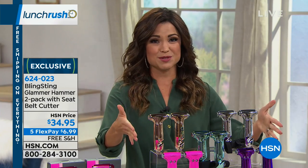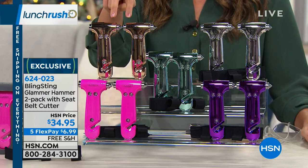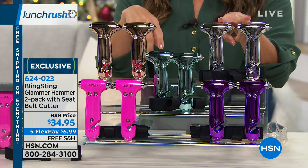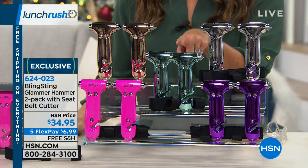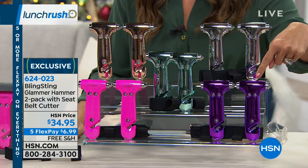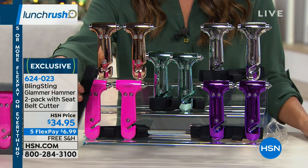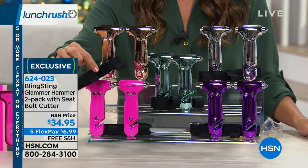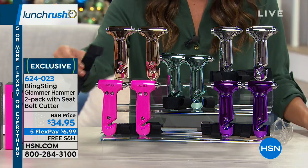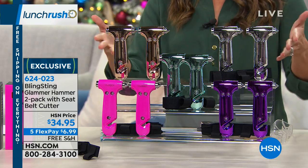Take a look at all the color options. This is a two-pack — typically a single one is about $22, but you can get both now for $34.95. There's a really pretty rose gold, a silver option, a metallic finish, and the mint, which is an exclusive holiday color. There's also a metallic purple and metallic pink. Notice the little black strap — this keeps it strapped onto your car visor. When you need it, you just grab the whole thing right off your visor and use it. It's quick, effective, and absolutely cute.